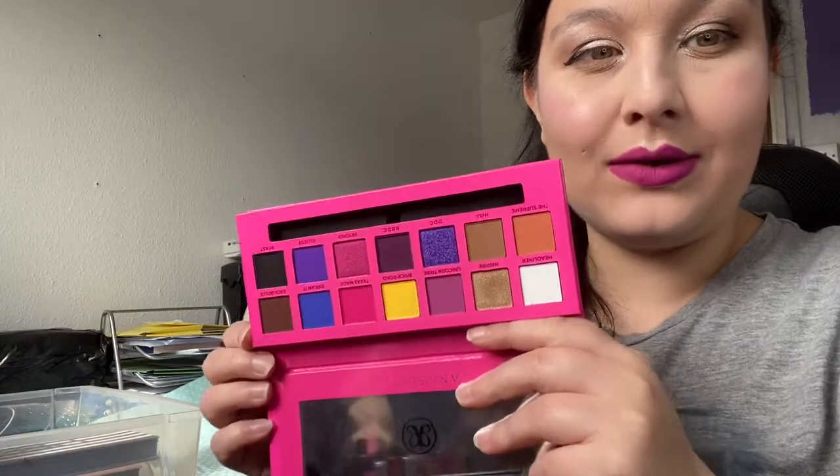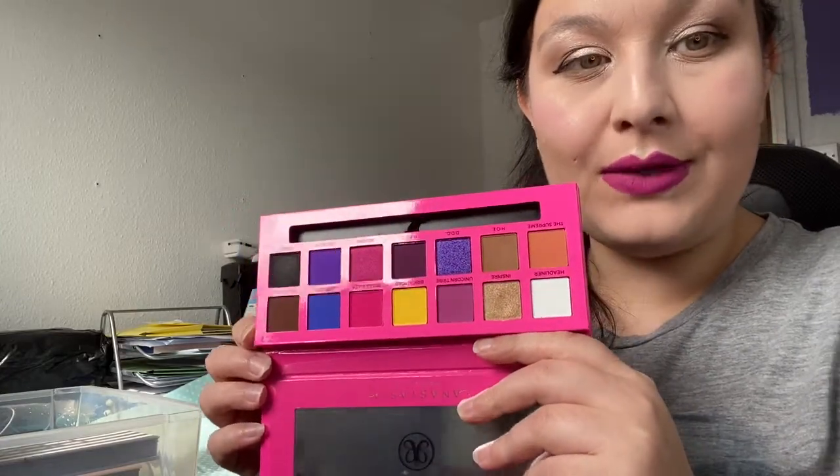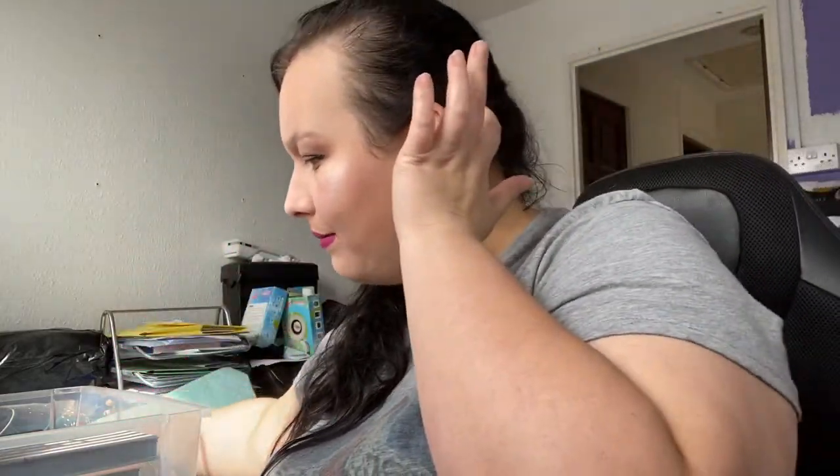Next up is my Alissa Edwards Anastasia Beverly Hills palette. I've only used it once, but I really like Anastasia's formula. Plus it's Alissa Edwards, who is one of my favourite drag queens, so I couldn't part with this one for love nor money.